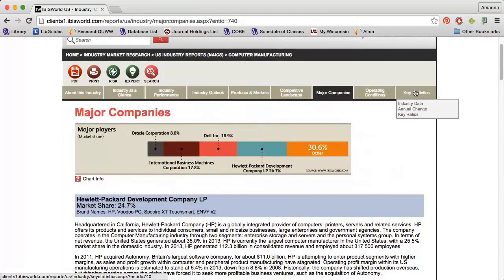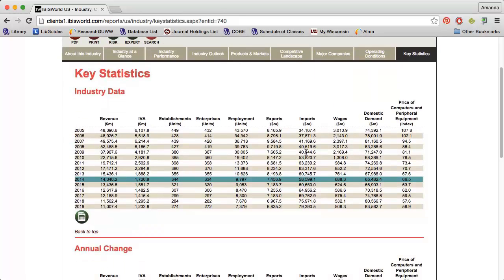Finally, the Key Statistics tab lists some other numbers that may give you an idea of how the company you're researching is performing.